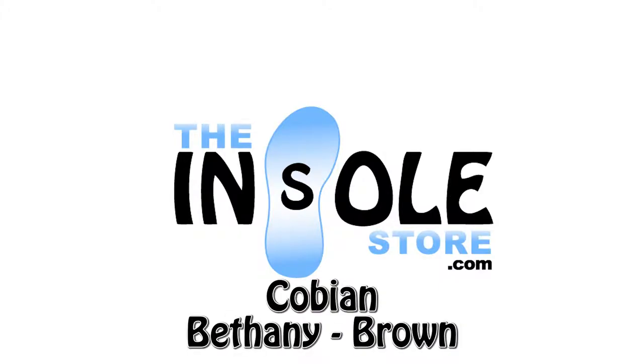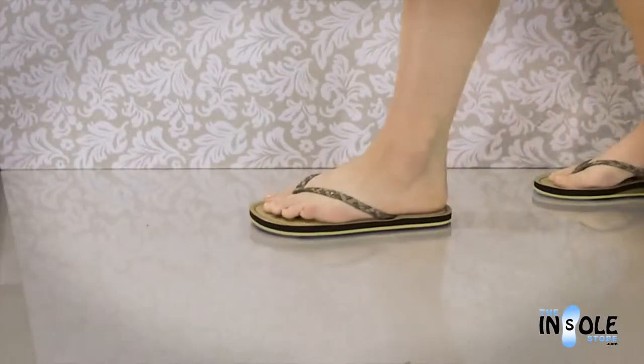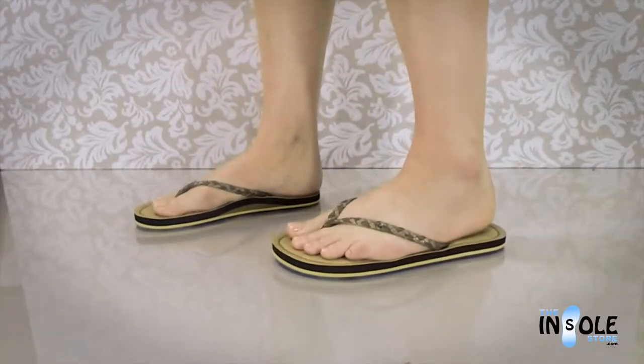Hello and welcome to the insolestore.com. You have selected the Cobian Bethany sandals. Blending the best in fashion, fun, and feel, these sandals offer an extra soft and cushy feel from heel to toe, helping them become known as the softest sandal on the planet.